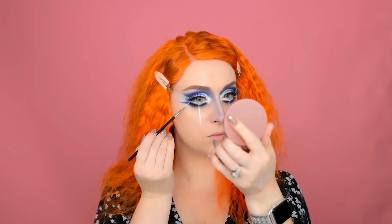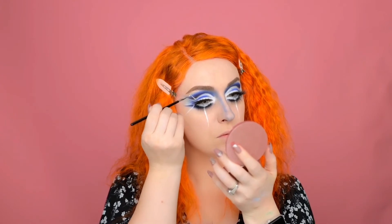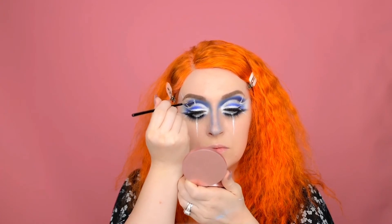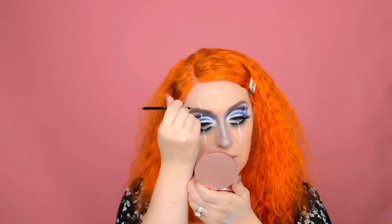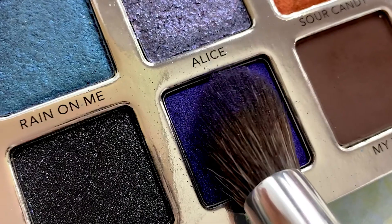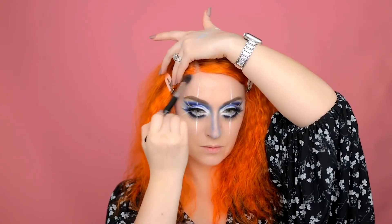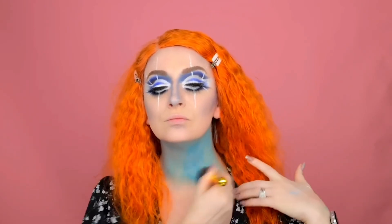I'm just tracing the lines with an eyeliner brush from Sigma — I love it because it's so tiny. You can start with little lines and then just thicken them up as you go. To contour my face I'm going to use the shade 'Replay,' applying it all over where I normally contour.